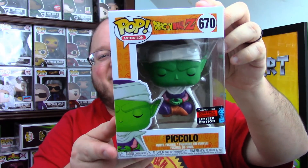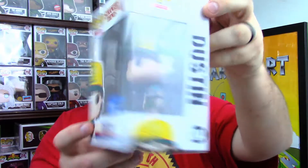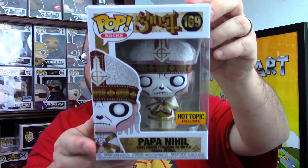Three, two, one — Piccolo! His ear always gets damaged; we've gotten a couple of these before and it's always the ear. Still a cool pop though — Piccolo meditating. Next one feels smooth, so it's probably a newer one. Three, two, one — Dustin from Stranger Things! It's the Walmart exclusive. Cool, that's probably around 2019.